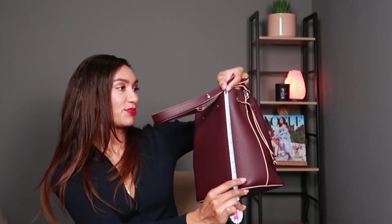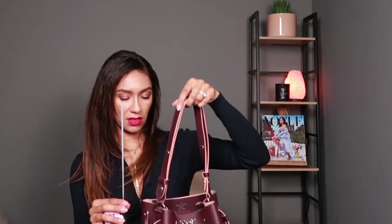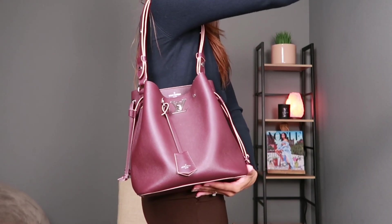Let me give you some dimensions. This Lock Me bucket has a height of ten and a half inches, a width of six inches, and a bottom length of ten inches. The strap on the shorter drop setting is about eleven inches. Since it's really sturdy and standing upright, it's ten and a half inches when set to the shortest drop setting.